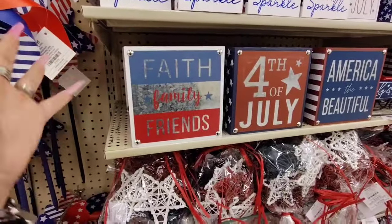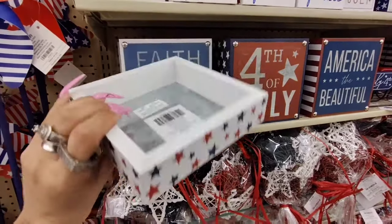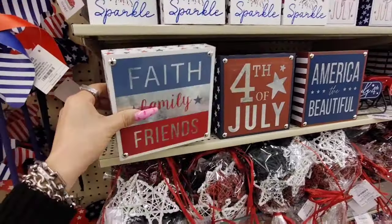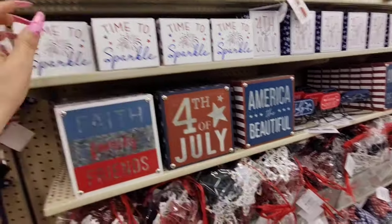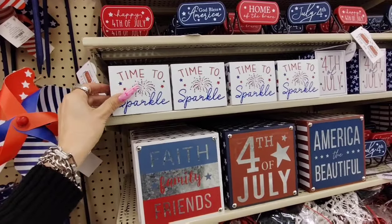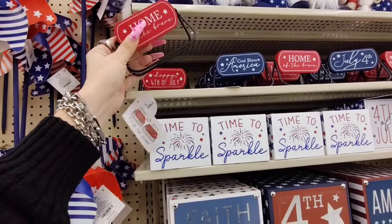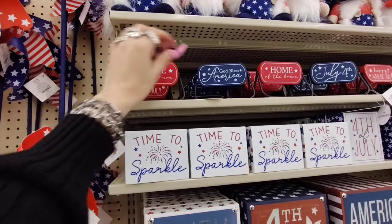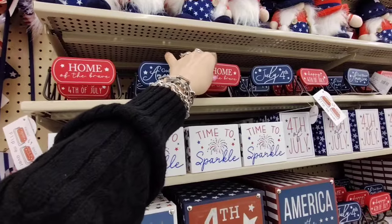Faith, family, friends. You all know I love my red, white, and blue decor. We're definitely gonna pick these up once they hit 40% off. It's galvanized — this is gonna be $6.99. I definitely need the 4th of July pieces. America the Beautiful, Time to Sparkle — great for your tiered trays at $2.99. Happy 4th of July, Home of the Brave — we're definitely gonna need this. $3.99. And of course God Bless America, and July 4th.